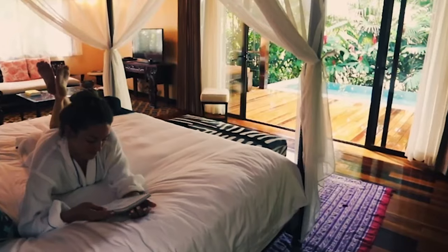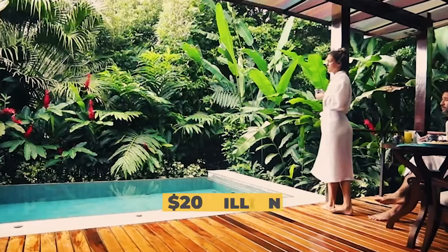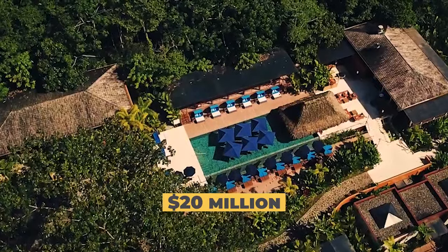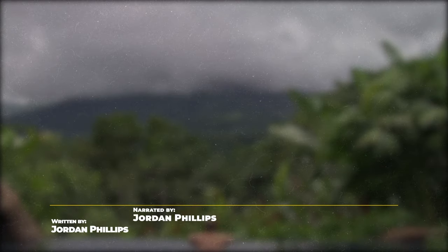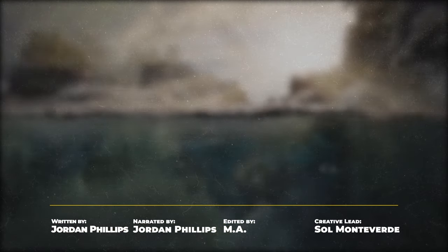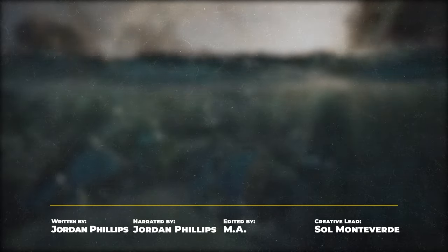A resort reportedly costs around $20 million on average to construct — quite the gamble when it's right next to a mountain that could explode liquid hot magma all over your business at any moment. Hope you got lava insurance.